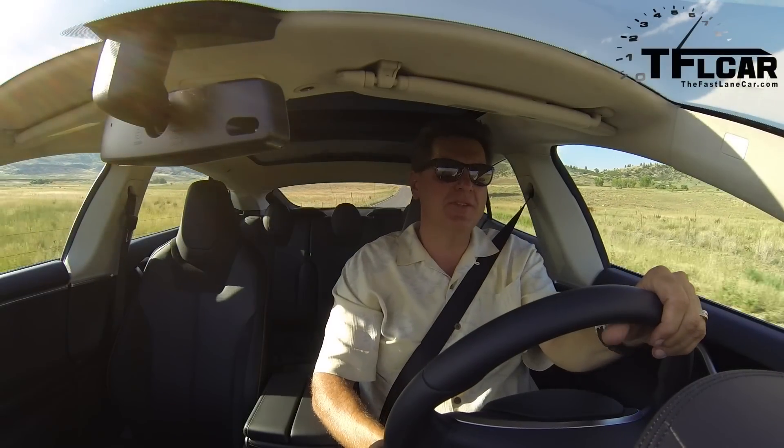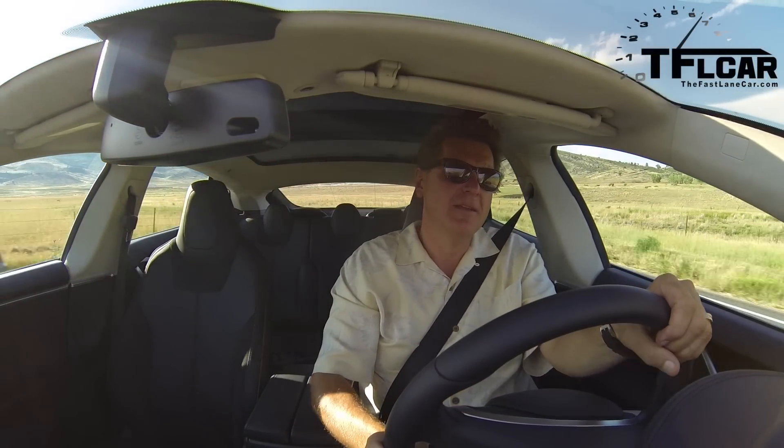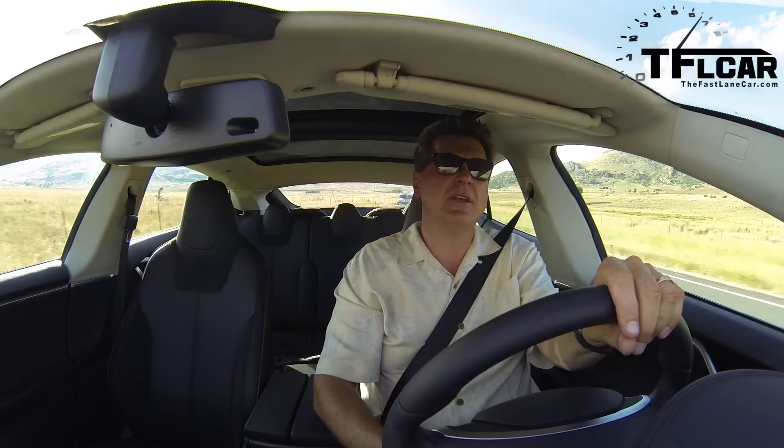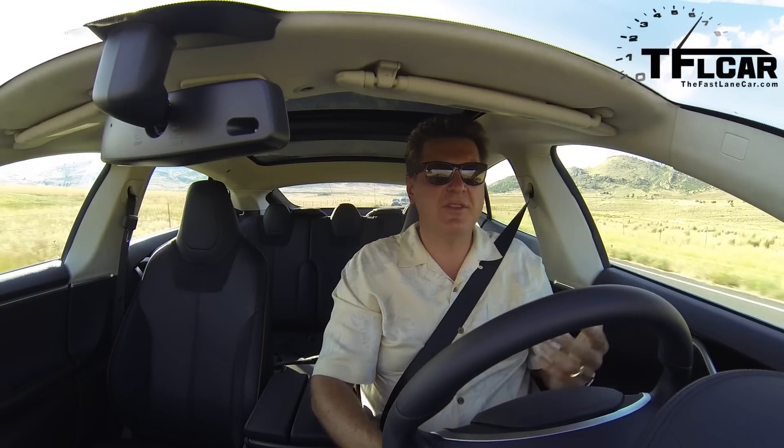In terms of competition, well, obviously there is none. The Model S is its own car. Nobody else makes an all-electric car that comes even close to the capabilities of this.